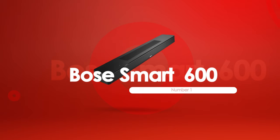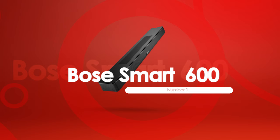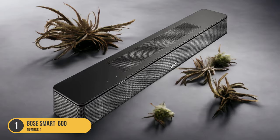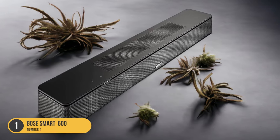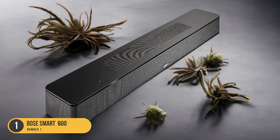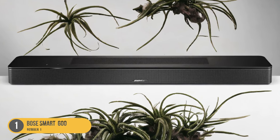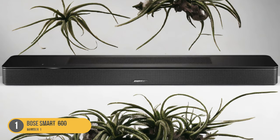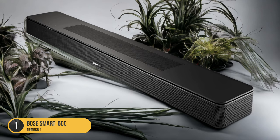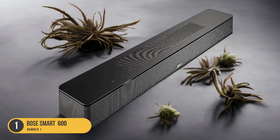At number 1, we have the Bose Smart Soundbar 600, best for computer use. If you're looking for a soundbar that's perfect for enhancing your computer audio experience, the Bose Smart Soundbar 600 is a top choice. With its computer connectivity and Bluetooth support, this soundbar offers a seamless connection to your computer and other devices. The clear dialogue reproduction ensures that you can hear every word, whether you're watching a movie or video chatting with friends. The bass adjustment feature allows you to customize the sound according to your preferences.